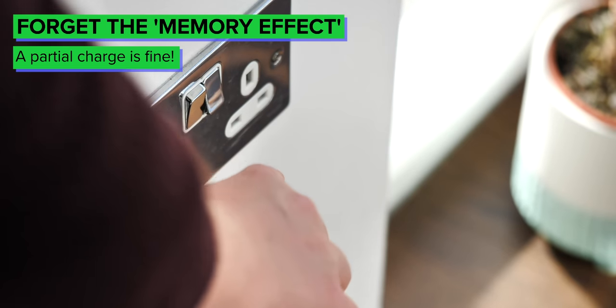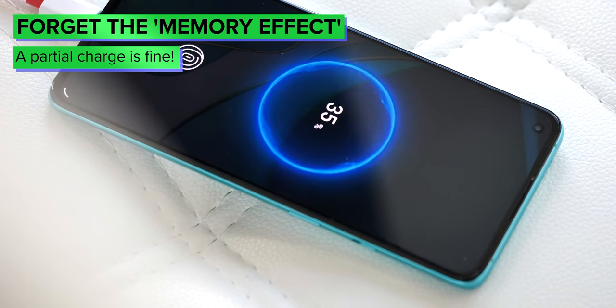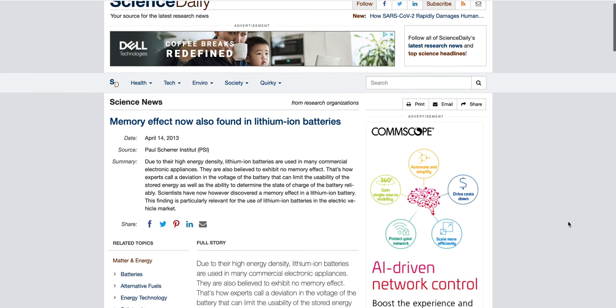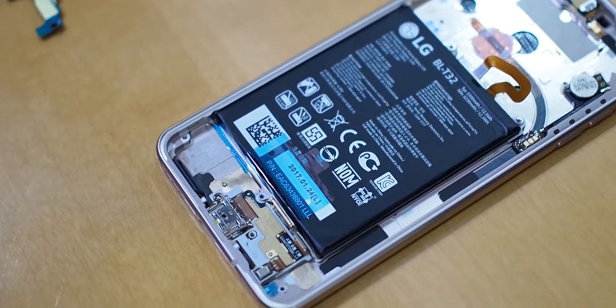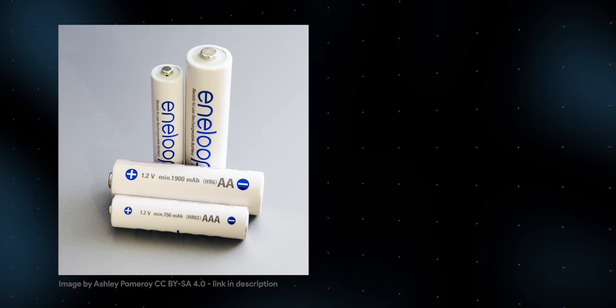Neither suffers from the so-called memory effect, meaning if you always charge to say 60%, then eventually the capacity will decrease to this level. Okay, the memory effect has been seen to a limited degree in some lithium ion cells, but at least it's much less prominent in this kind of battery compared to older types of battery with nickel cadmium and nickel metal hydride.